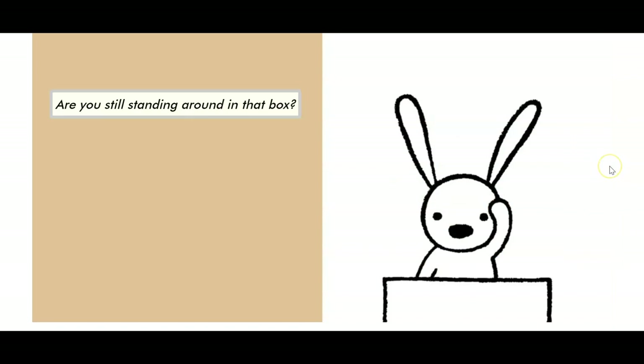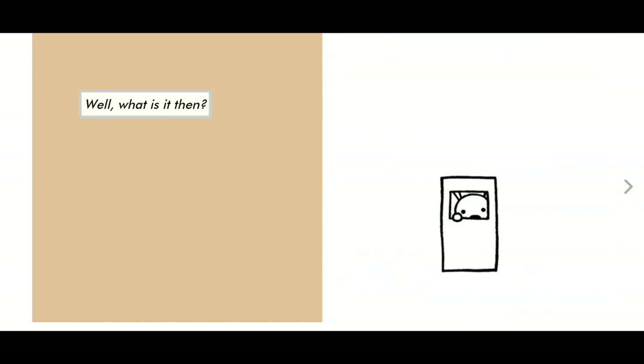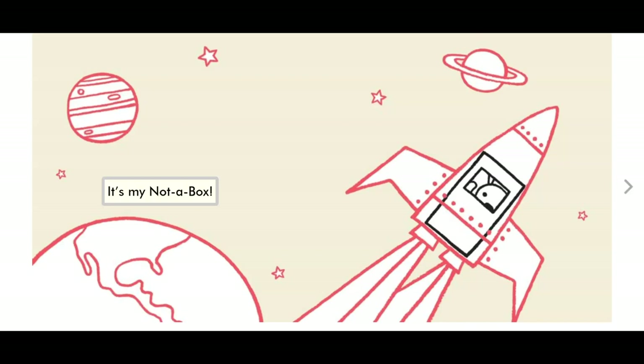Are you still standing around in that box? It's not, not, not a box. My goodness, he's turning this box into all kinds of things — a hot air balloon, maybe he's on the lookout on a pirate ship, or it holds him while he rides an elephant or goes for a boat ride. What do you think his box could be? It's my not-a-box. It looks like maybe a rocket ship. Bye bunny.